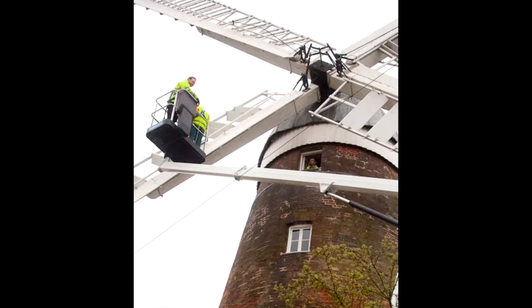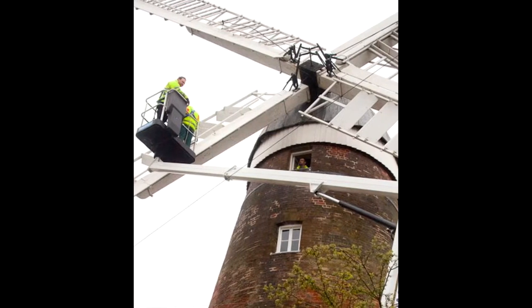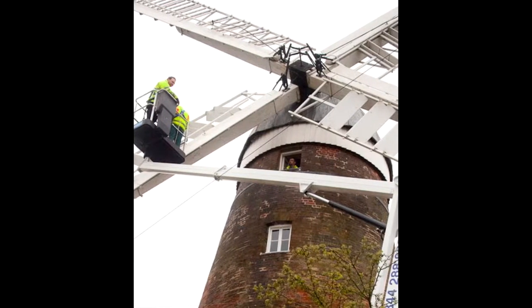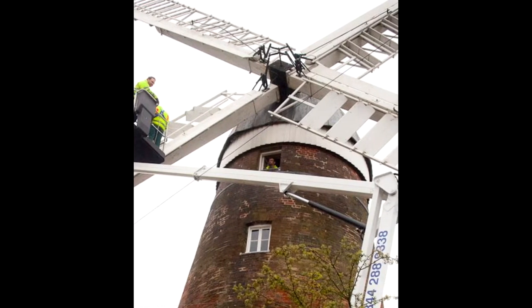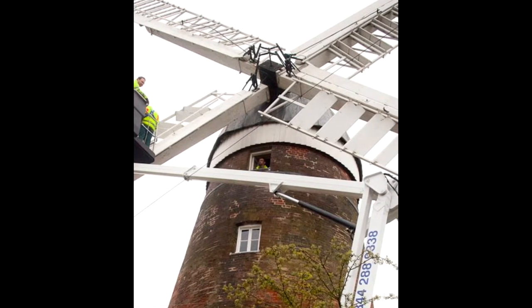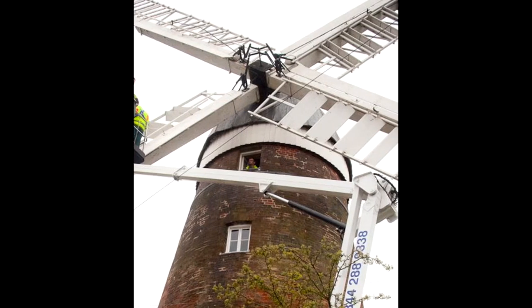Ever since then, the trustees, in partnership with the Stanstead Millers, have continued to preserve the mill, carrying out extensive repairs over the years, the most recent of which being in 2010. An ongoing programme of repair and maintenance goes on to this day.